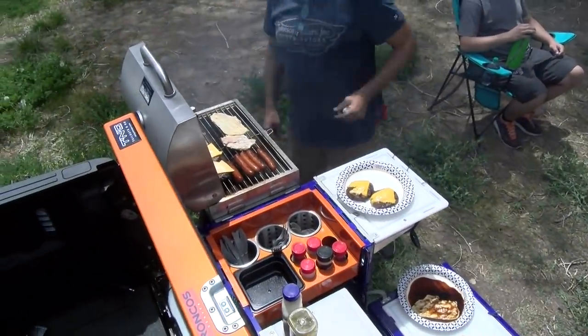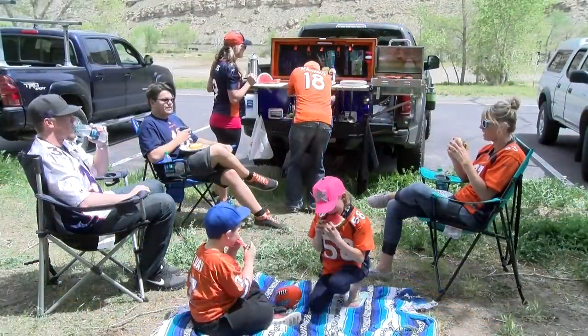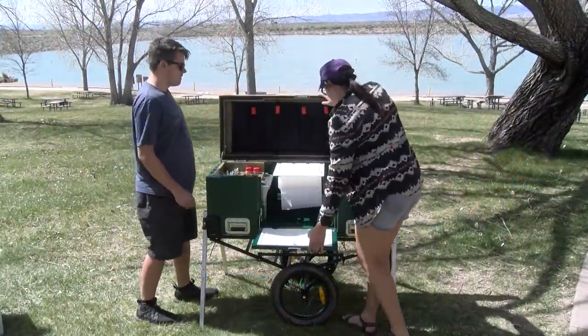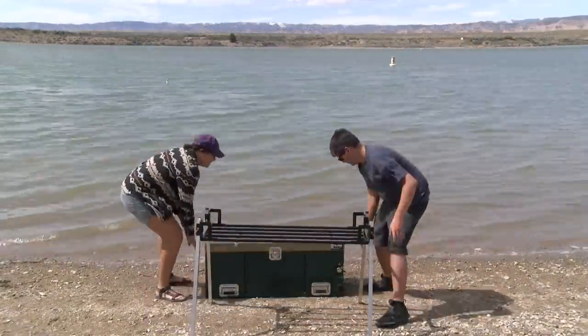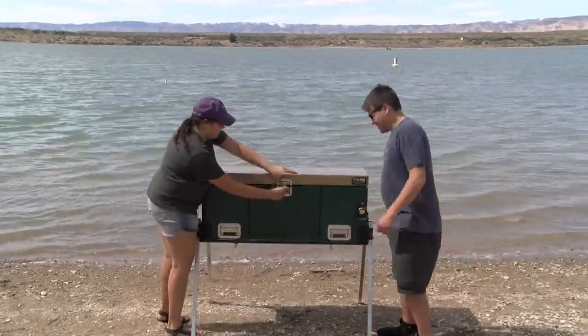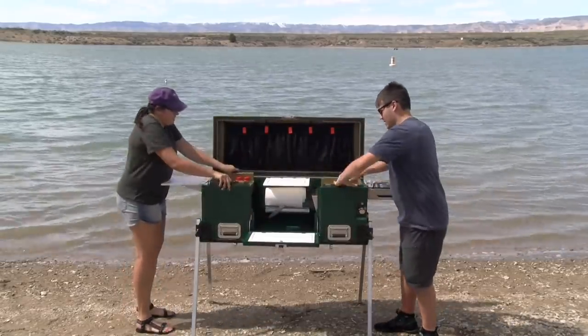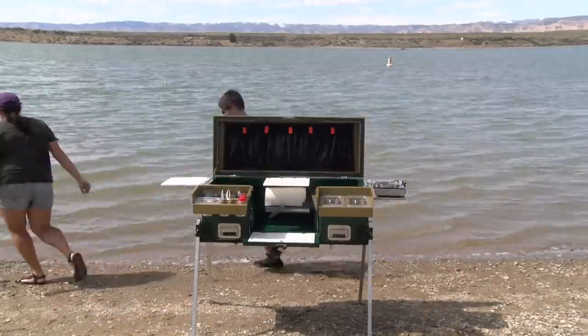Tailgate & Go makes cooking anywhere easy. Whether it's tailgating at the big game or taking the wheel kit to the park, maybe just fishing on the shoreline — the setup is easy and fast, letting you spend more time with your friends and family in the outdoors.